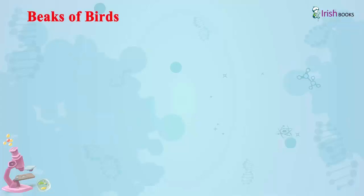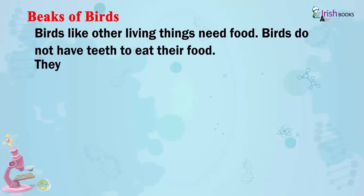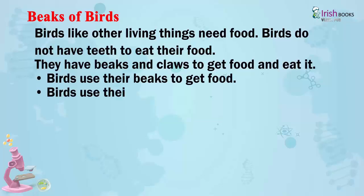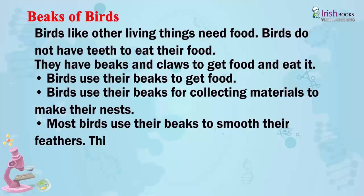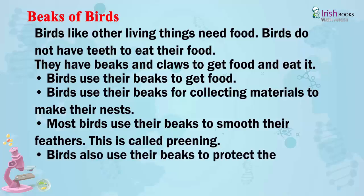Beaks of Birds: Birds, like other living things, need food. Birds do not have teeth to eat their food; they have beaks and claws to get food and eat it. Birds use their beaks to get food and for collecting materials to make their nest. Most birds use their beaks to smooth their feathers — this is called preening. Birds also use their beaks to protect themselves from enemies.